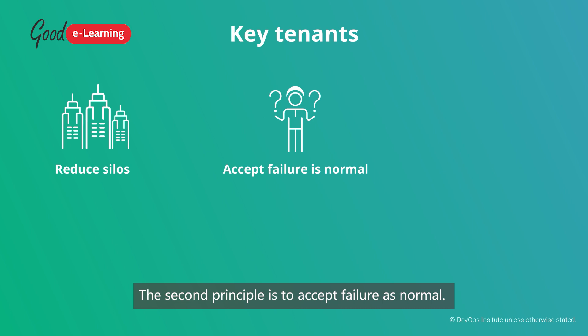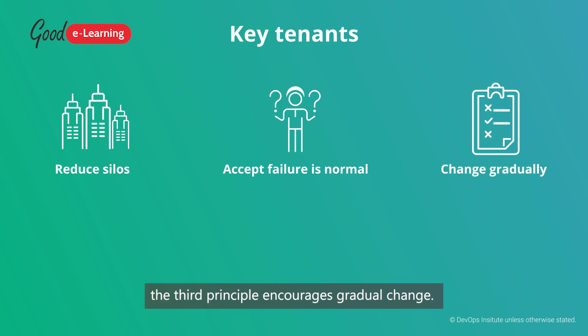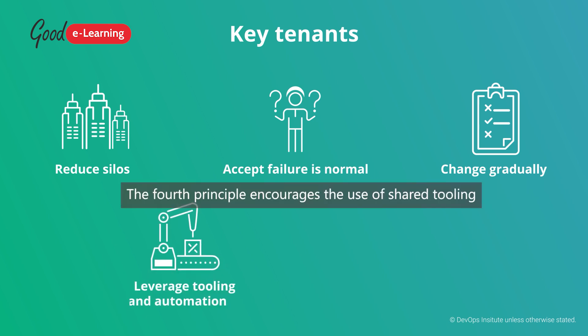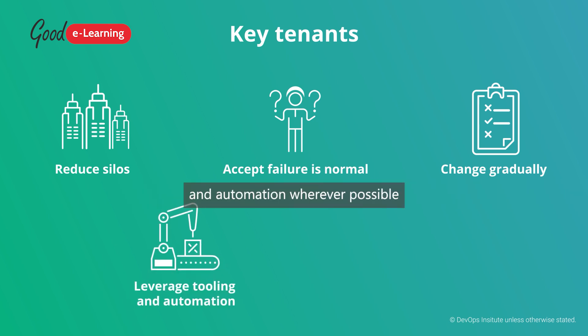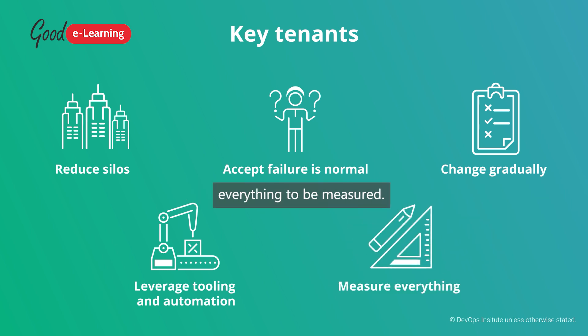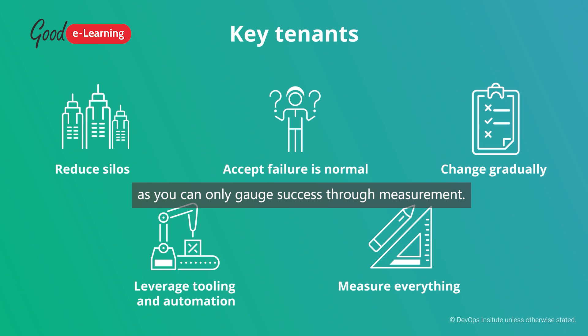The second principle is to accept failure as normal. Computers are inherently unreliable and humans make mistakes — it's just a fact that needs to be accepted. To mitigate this, the third principle encourages gradual change. Implementing changes incrementally means they can be reviewed more easily and releases can be rolled back if issues are discovered. The fourth principle encourages the use of shared tooling and automation wherever possible, and the final principle requires everything to be measured, as you can only gauge success through measurement.